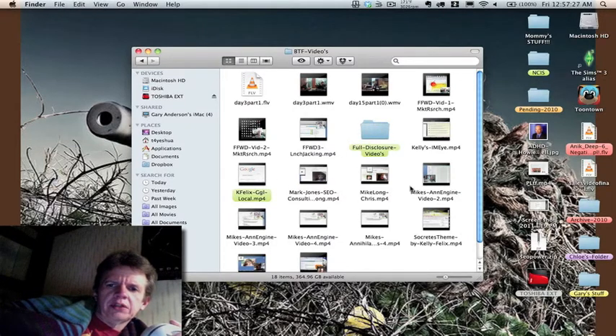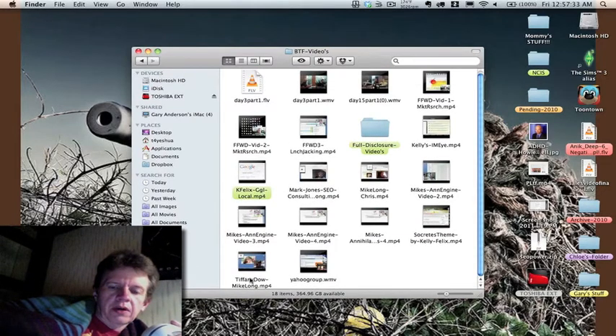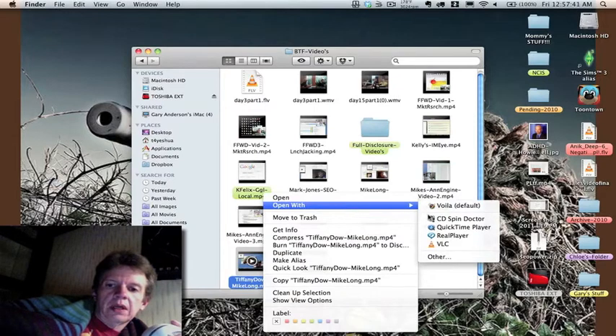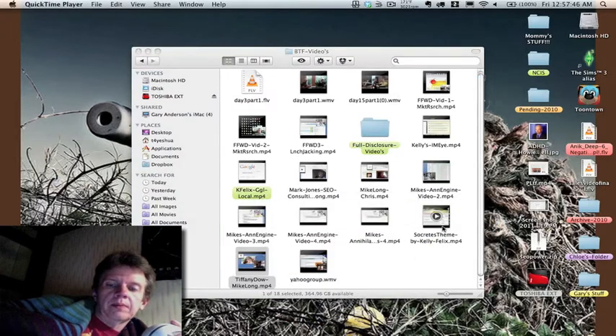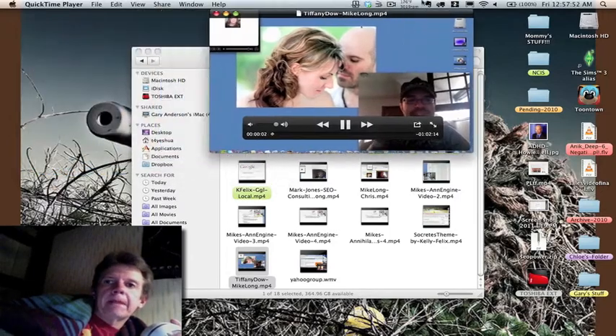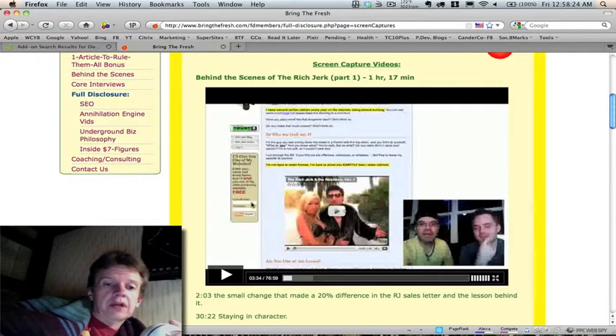Looky here Tiffany — look, there you are! That's the one you did. I can go in here and watch this anytime I want — internet connection or not.